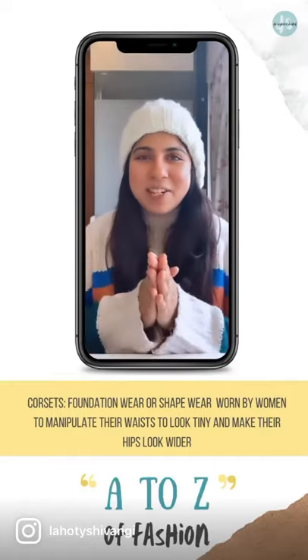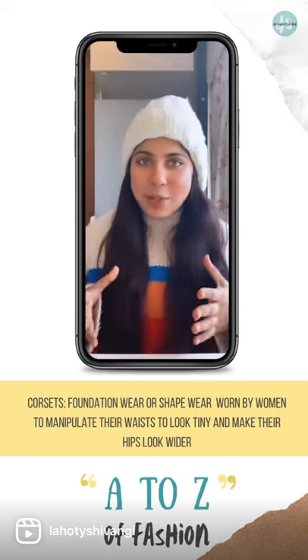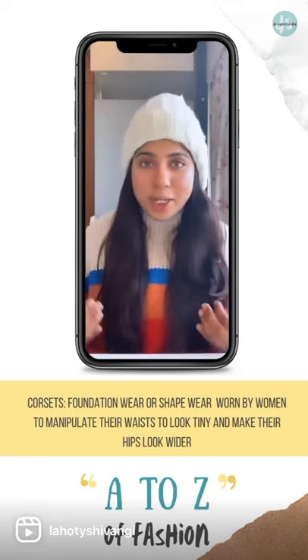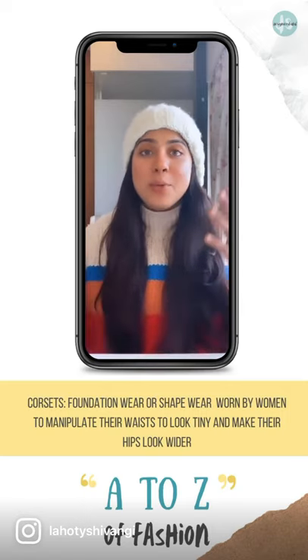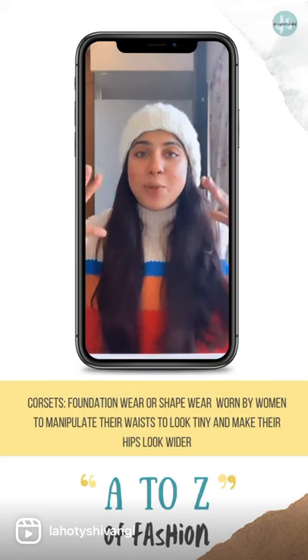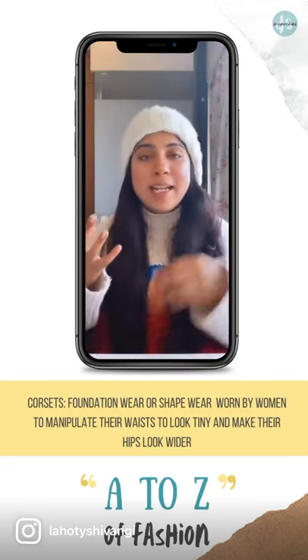Hey you guys, welcome to It Is Your Fashion Terminology. Today's alphabet is C, and C for corset and corslets. A corset could be called an undergarment, a foundation garment, or a shapewear, which is essentially used by women to manipulate their body structure and make their waists look tinier and their hips look broader. A corslet, on the other hand, is a combination of a corset and a bra.